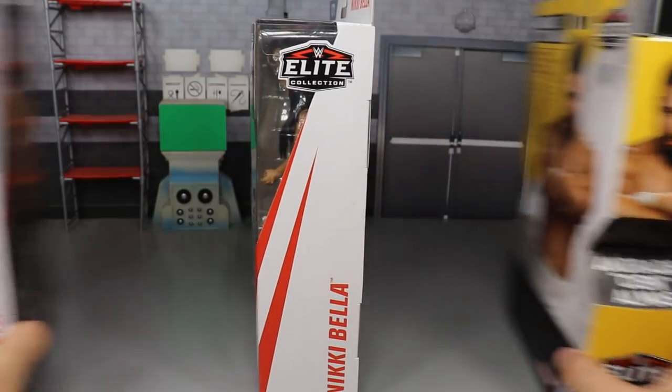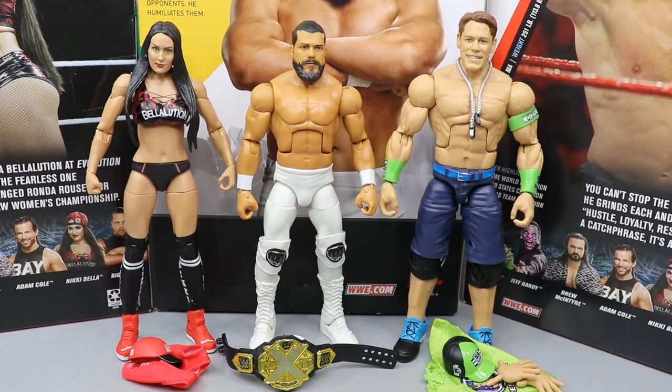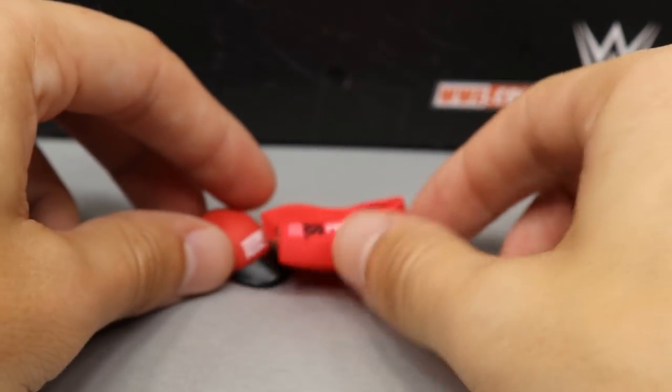Here are Nikki Bella, Cien Almas, and John Cena out of their packaging, looking pretty good. The way we'll do things is knock out all accessories at once, then look at the figures, then do comparisons, then rank Elite Series 71. So we'll cover Nikki Bella's accessories first, then Andrade Cien Almas's, then John Cena's — that way it can flow better. With that said, let's dive into Nikki Bella's accessories.